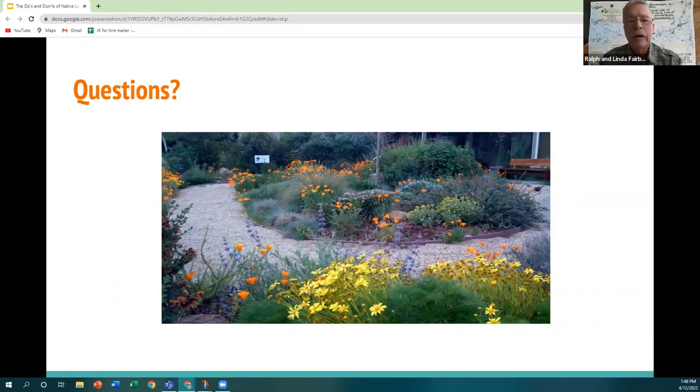Audience member Ralph asks: he had swamp rose mallow on the shore of Pigeon River, but the lake rose and they were all drowned. Will they come back from seeds as the lake recedes? Natalie replies: it's definitely possible if a seed washed up on a bank and wasn't completely drowned out. She's not certain how long their seed bank remains viable, but suspects some will still crop up.